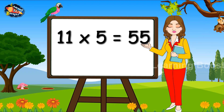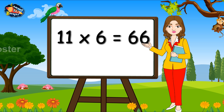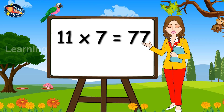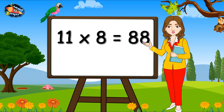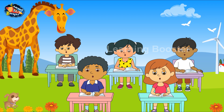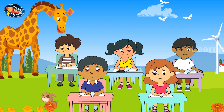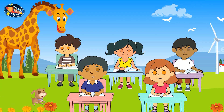11, 5's are 55. 11, 6's are 66. 11, 7's are 77. 11, 8's are 88. 11, 9's are 99. 11, 10's are 110.